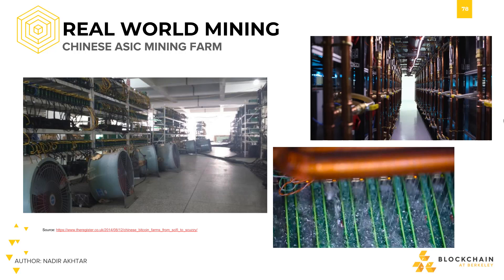Notice the water cooling used in the bottom right image. Anyone familiar with hardware maintenance would recognize that water cooling is much more expensive than air cooling, meaning that whoever is cooling their devices with water cooling is willing to take a bigger cost for better maintenance of their hardware. Perhaps in the long run, better maintenance means there's less need to replace hardware.